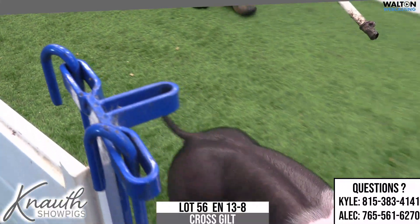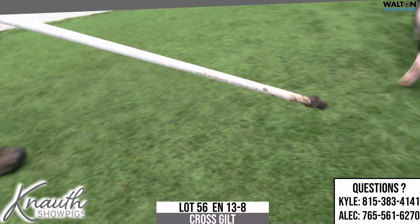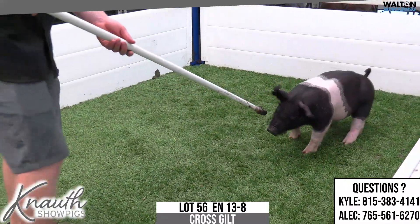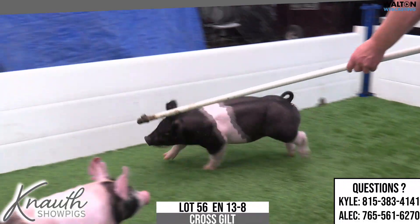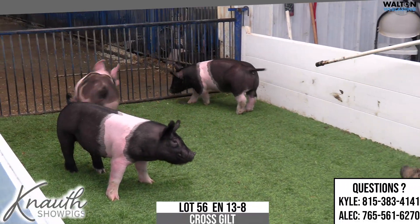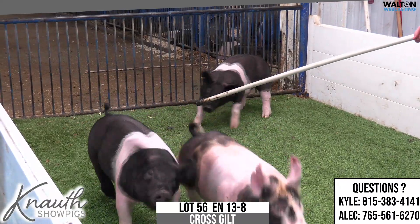I think she'd be fun to show, but man, one like this would be really, really fun to try to breed and make a very high-dollar showboar, because I think this is kind of what she can do. She pushes the limits, but I think she does so in a really, really good way. Lot 56, 13-8, cross gilt.